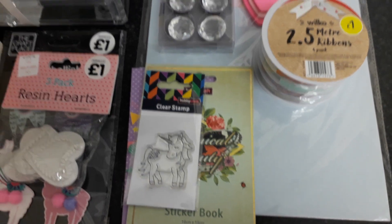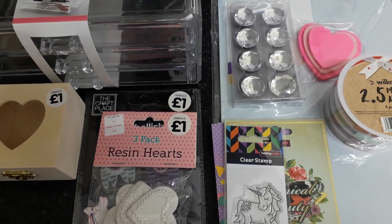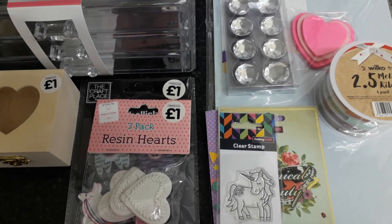So that's my haul from Wilco, The Works, and Hobbycraft. Thanks for watching and I'll see you in my next video — bye!